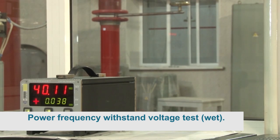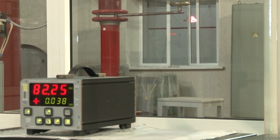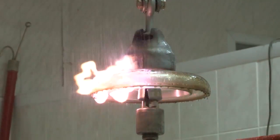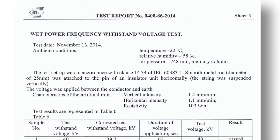Power frequency withstand voltage test (wet): for PS-12A, the test voltage was 45 kV applied for one minute. The insulator did not pass — puncture occurred at 40.1 kV. Insulators of type PS-12A do not meet the IEC requirements. For PS-70E, the test voltage was 40 kV, applied for one minute. The insulator passed and complies with the IEC standard.